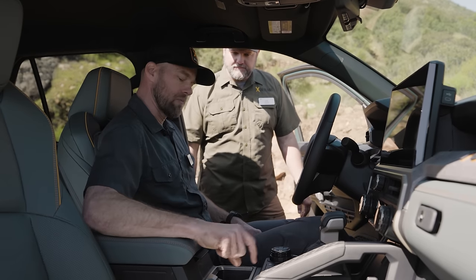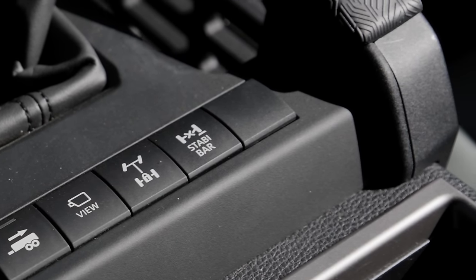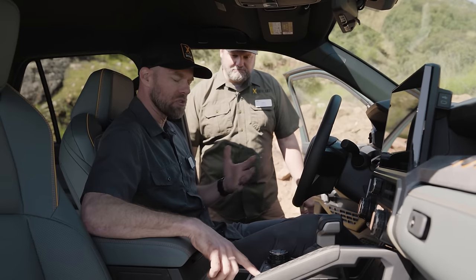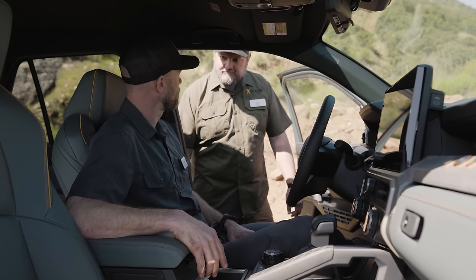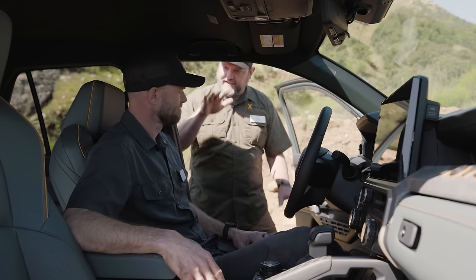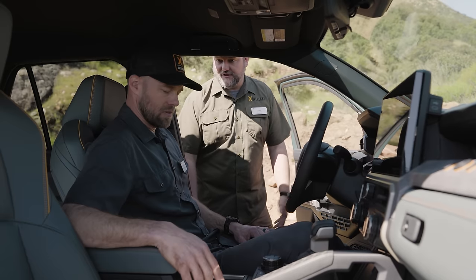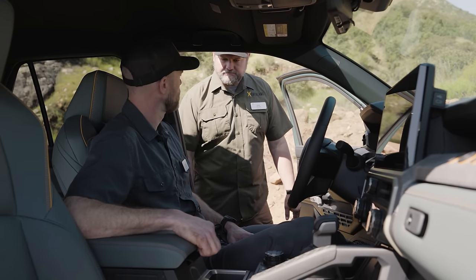One more switch on the Trailhunter: the stabilizer bar disconnect — or SDM, Stabilizer Disconnect Mechanism. What this does is unlock more flex and articulation. On other Toyota platforms the difference is pretty substantial — a significantly greater ability to keep tires on the ground, which is what matters. The Trailhunter also has camera systems: cameras under the mirrors, one out front, one out back, with selectable views on the dash.